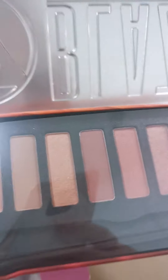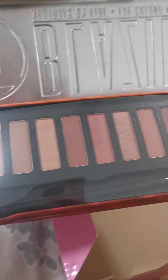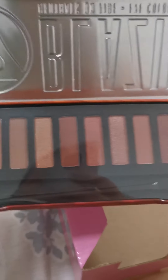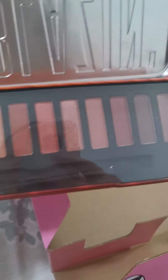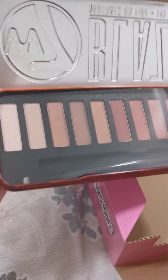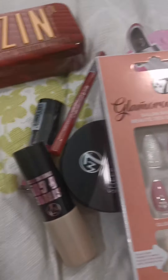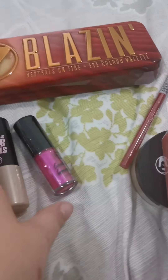Oh wow! The brush has obviously moved but look at those colours — quite nice. I like these natural kind of colours; that would be good when I can go out for meals or even a date night with the husband. But yeah, this is quite a good little mystery box.